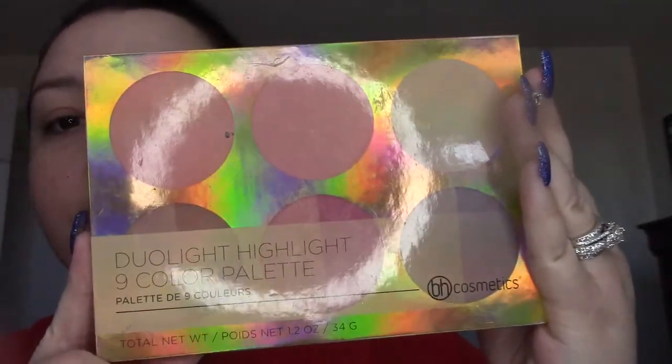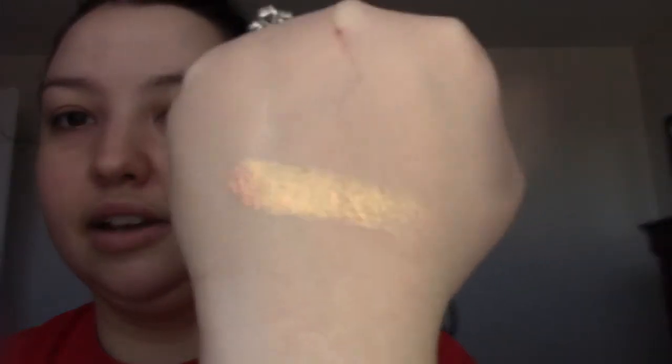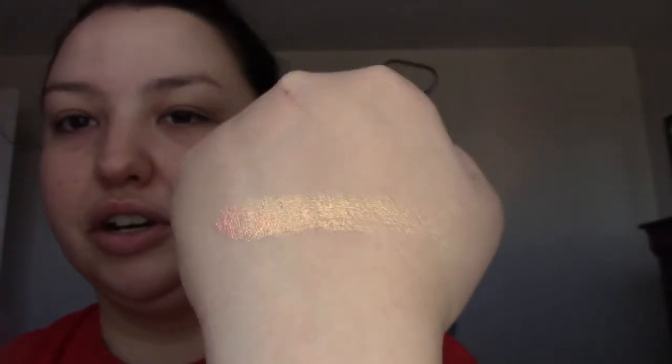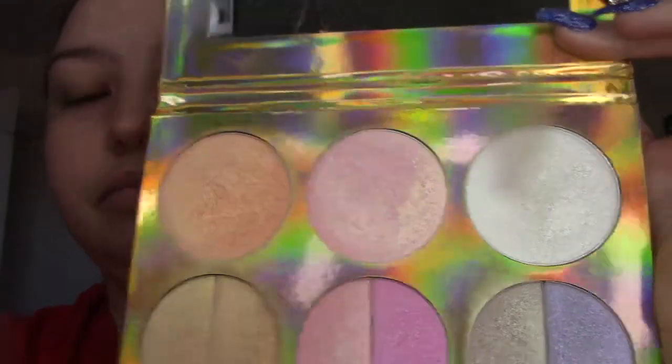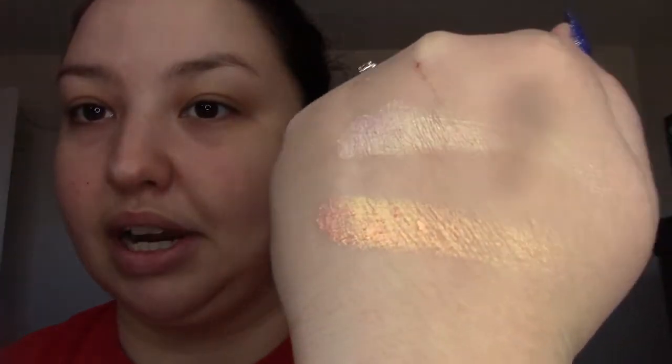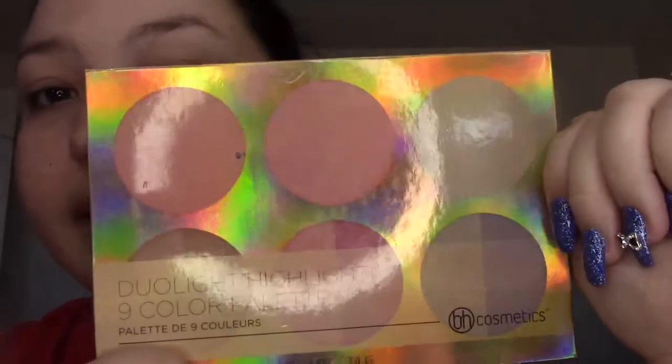My favorite thing from BH Cosmetics is their highlighters. This palette is the Dual Light Highlighter 9 Color Palette — it's comparable to some of my high-end highlighters, especially this gold right here. Let me swatch it on my hand for you — isn't that gorgeous? It's like this peachy gold color. I think this palette was like $9 and it's got all these beautiful colors. The formula is really nice and very shiny — it's definitely a bold highlighter, comparable to some of my higher-end ones. It's really nice and it's like $9. Highly recommend.